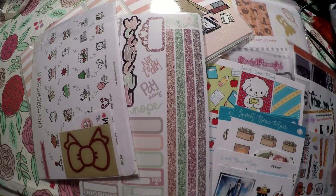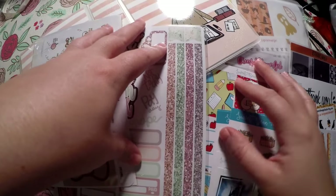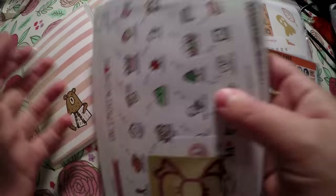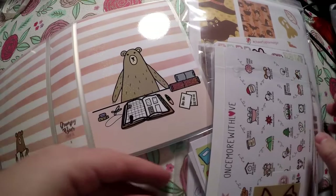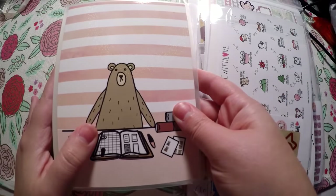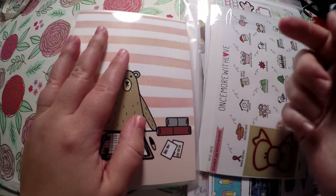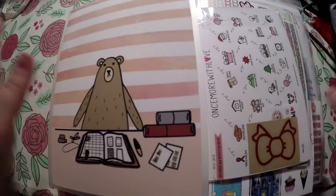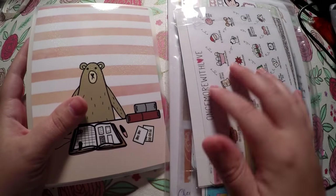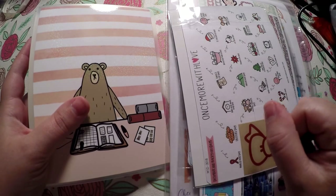Hi everyone, thank you so much for checking out Crafty Little Rosebud here on YouTube. Today I have a haul from various Etsy shops and Shopify shops for you. Be sure to check out the description below — I will have links to each of these shops that I feature today, any referral codes I currently have access to, as well as my current PR code with MeganReneePlans. I'll also have links to my social media, so if you like this video, give it a thumbs up and subscribe to my channel.